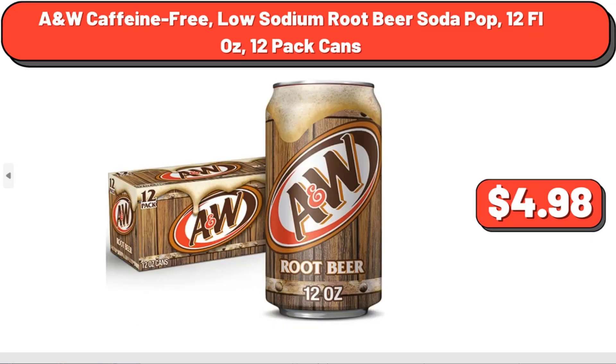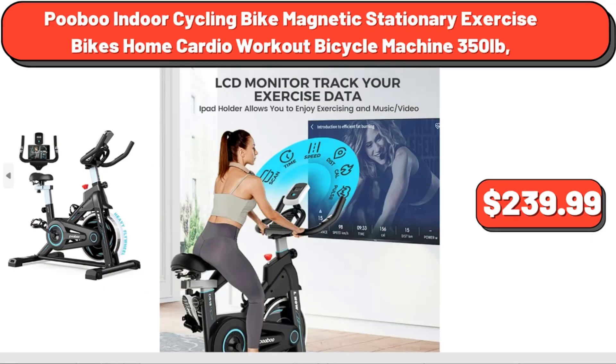A&W Caffeine Free Low-Sodium Root Beer Soda Pop, 12 fluid ounces, 12-pack cans, $4.98. PUBU Indoor Cycling Bike Magnetic Stationary Exercise Bike Home Cardio Workout Bicycle Machine, $350.